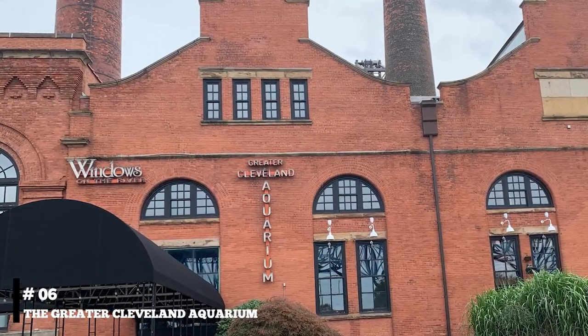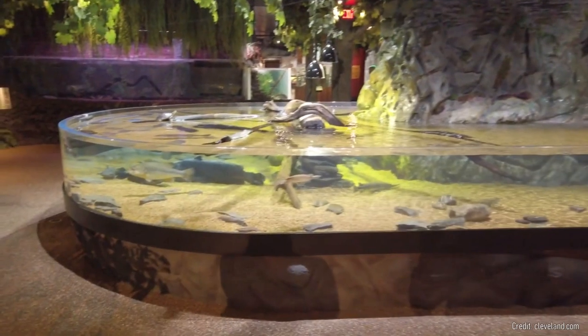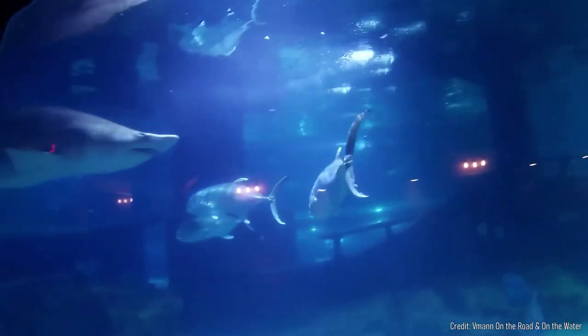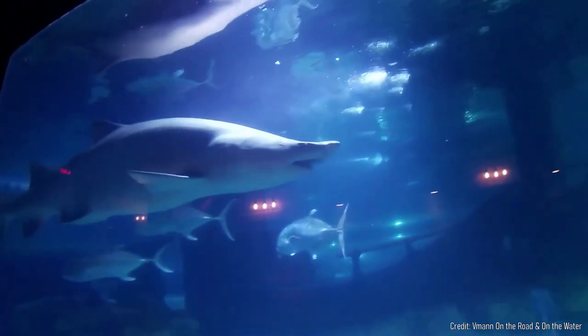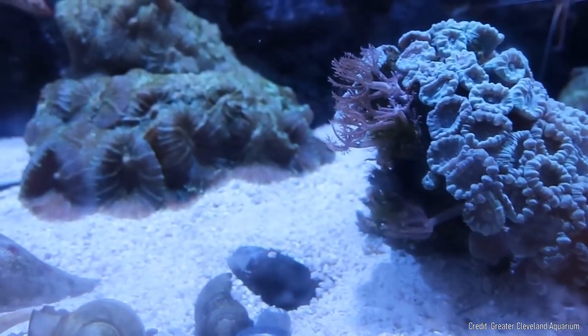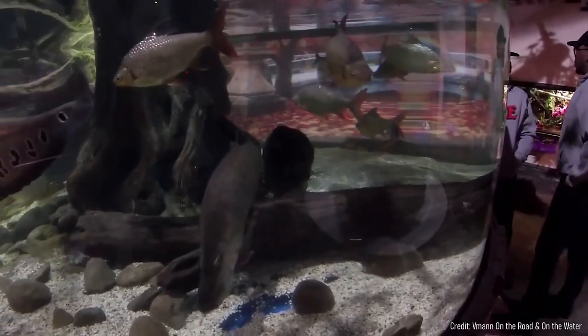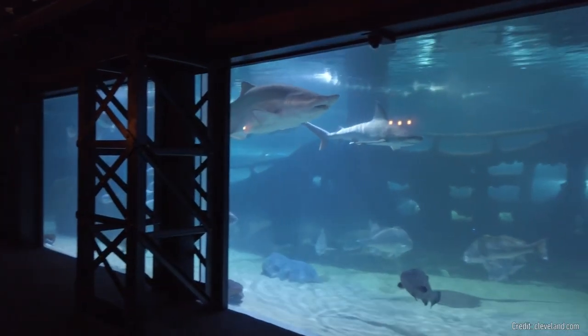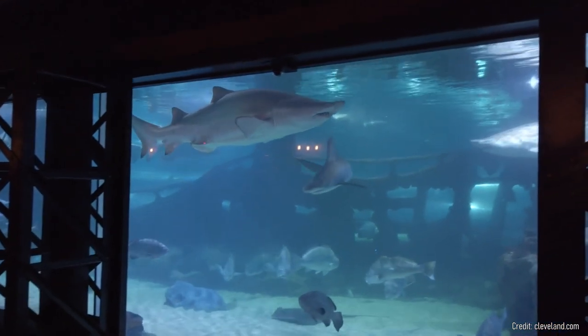At number six, don't miss the Greater Cleveland Aquarium. This waterfront aquarium offers an array of aquatic exhibits, including a walk-through shark tank, touch pools, and exhibits featuring aquatic life from the Great Lakes to the coral reefs. Watching exotic fish swim around you provides a calming experience, and the informative displays offer a deeper understanding of marine life.